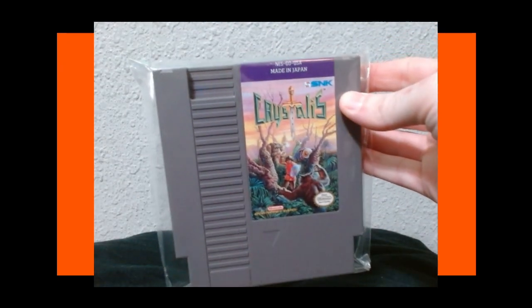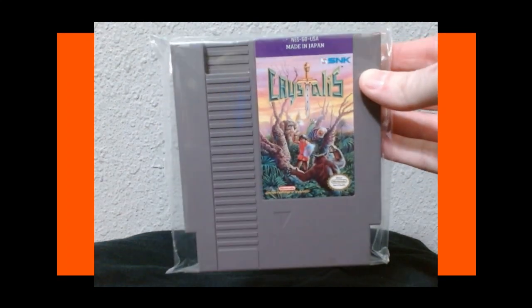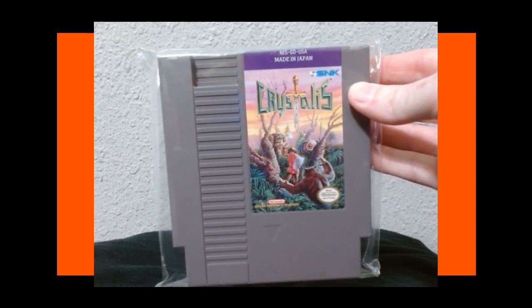Next we have an RPG — Crystalis. I picked this up and haven't played through it yet, but I'm very excited to give this one a go. It looks pretty good as far as NES RPGs go.